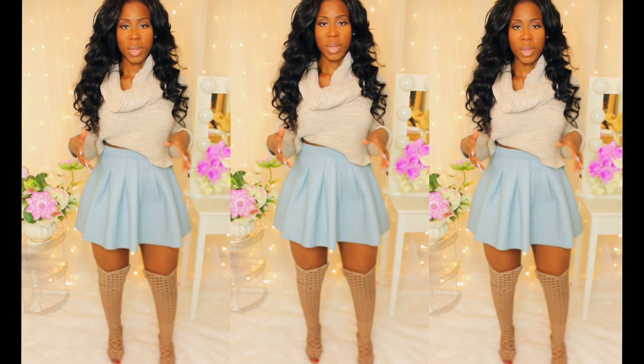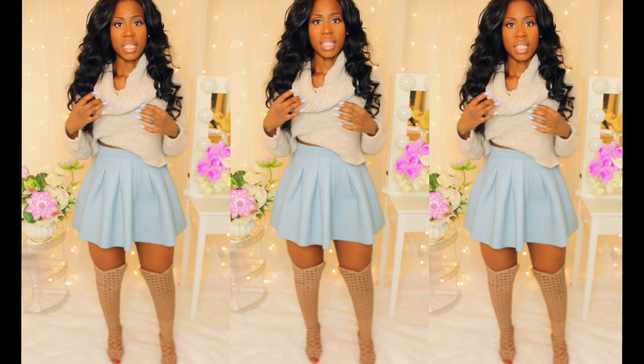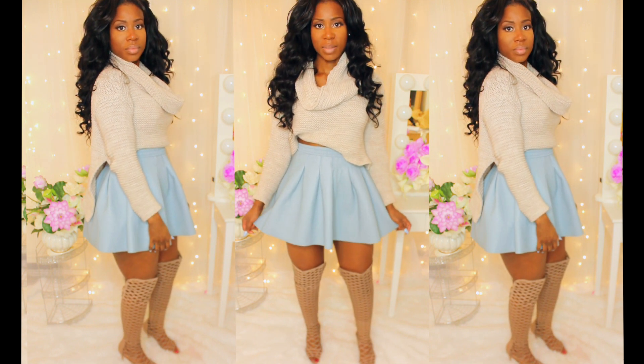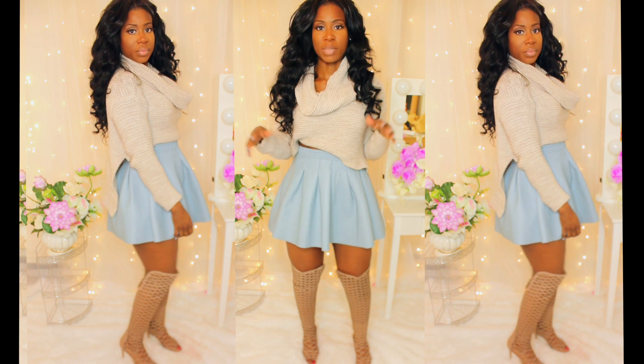In this first look, I'm wearing this crop sweater that I got from Missguided. Really thick material, stone color, and this cowl neck. And with this, I'm wearing this baby blue leather-like H&M skirt. I'm like so obsessed with pastel colors lately, especially baby blue.